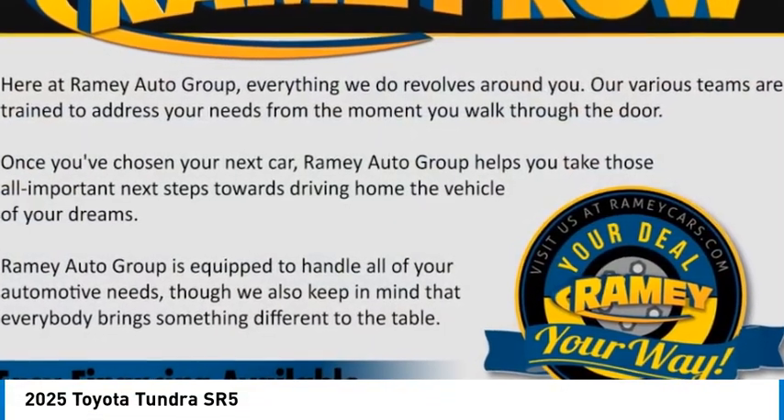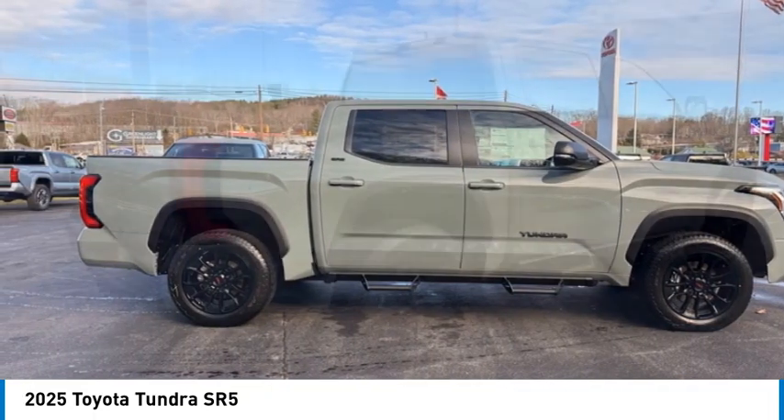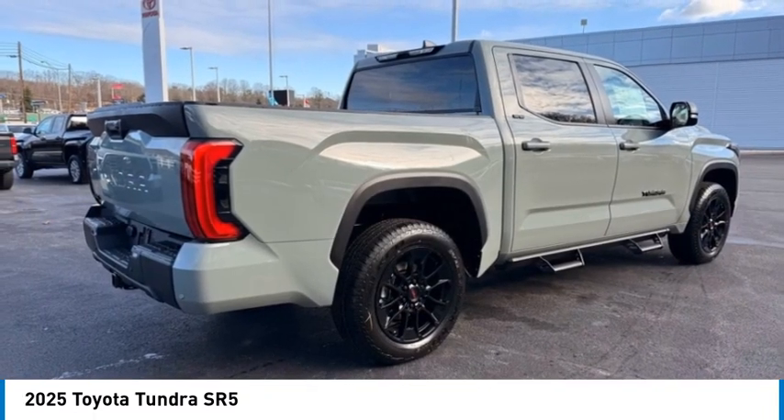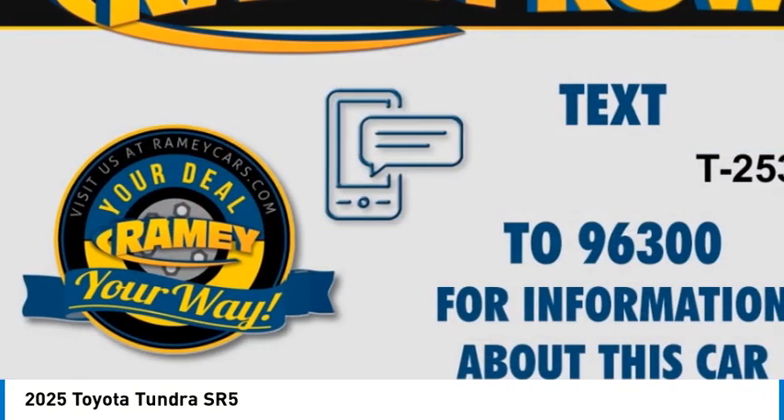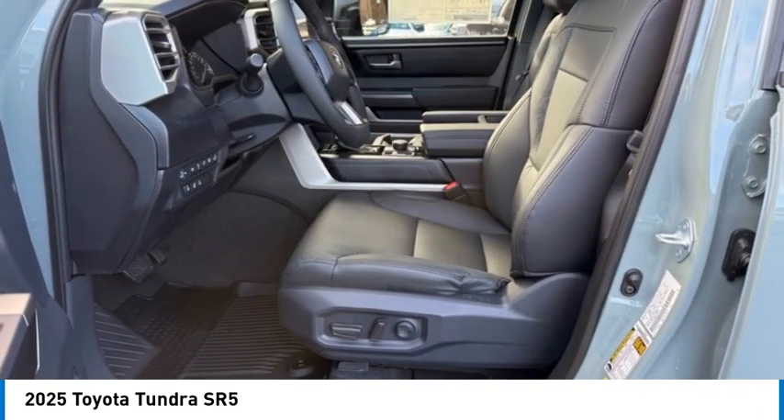We are pleased to show you the 2025 Tundra. Tundra has a number of unique features useful for those using it as a work truck, including extra large door handles, a deck rail system, and an integrated tow hitch.